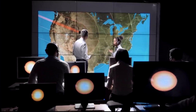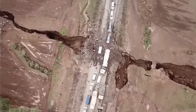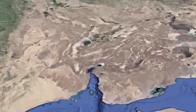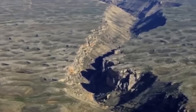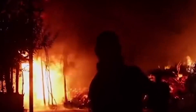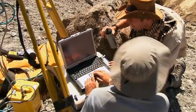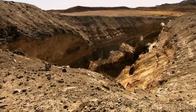Researchers now believe these tectonic plate shifts may be leading to the creation of the Earth's sixth ocean. The African continent is slowly splitting into two separate landmasses due to the East African Rift System, and scientists are closely monitoring the region to understand the impact of this splitting.